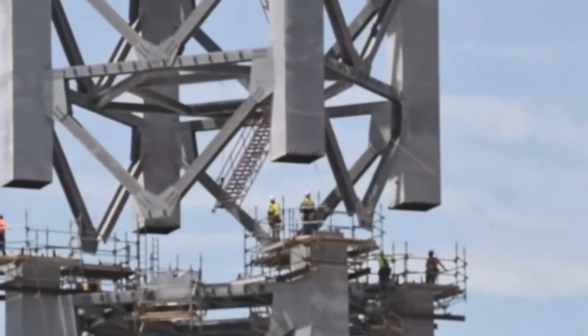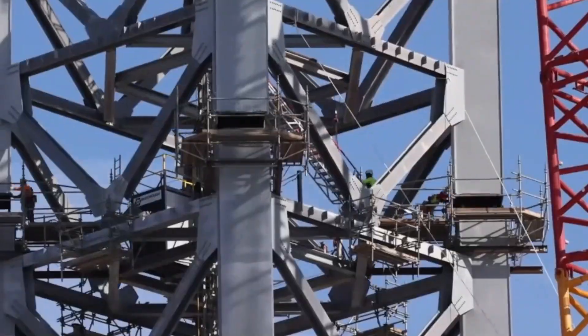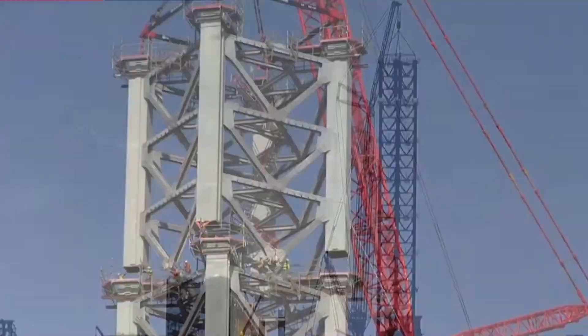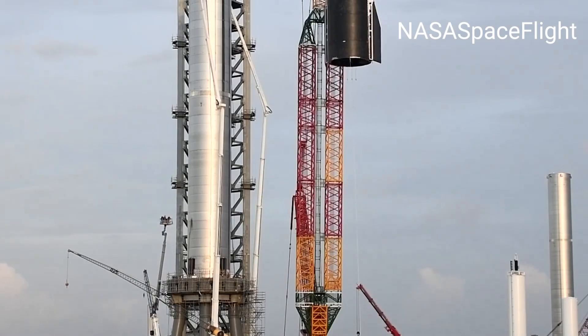The crane helped in constructing the massive orbital launch tower for future Starships. It also stacked the world's biggest rocket SN20 atop booster BN4.